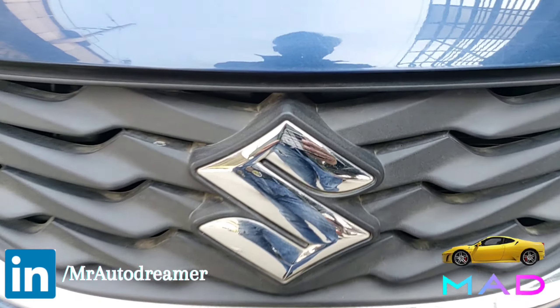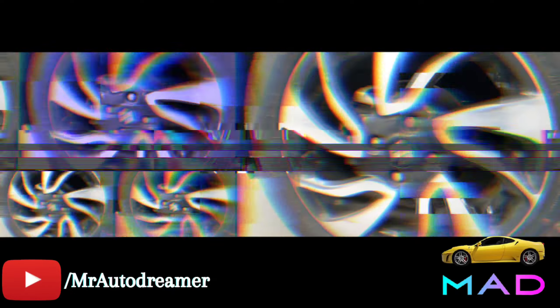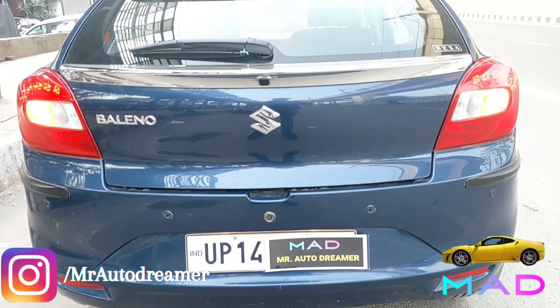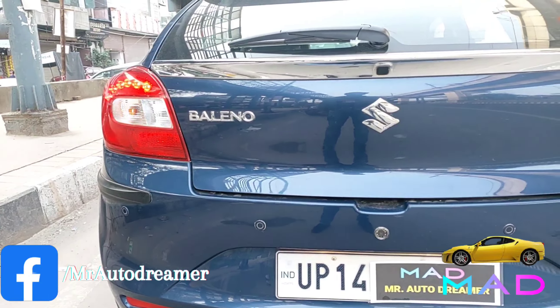Hello friends, use car segment me aaj hamare paas a Indian hatchback that build quality is really impressive, feel premium and fully loaded with features, and that is Nexia Baleno. So friends aaj main Baleno ka detail review karenge. So this is Nexia Baleno 2020-21 model, Zeta trim. The car is single owner.